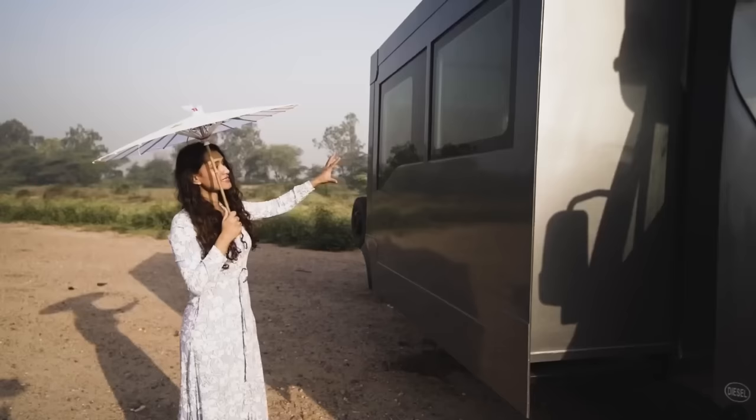Moving to the interior, we have motorized steps — the functioning unit is stored in the cabin area. You press the button and down goes the motorized staircase. You'll also notice cameras on all four sides underneath the camper, which is how we get the 360-degree footage customized especially for this particular camper.